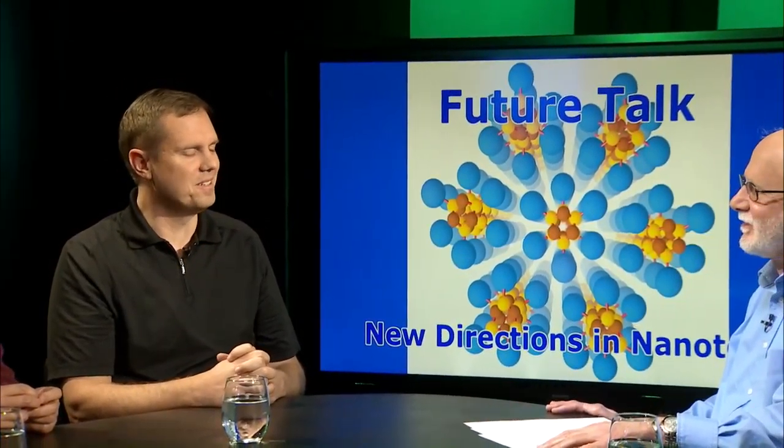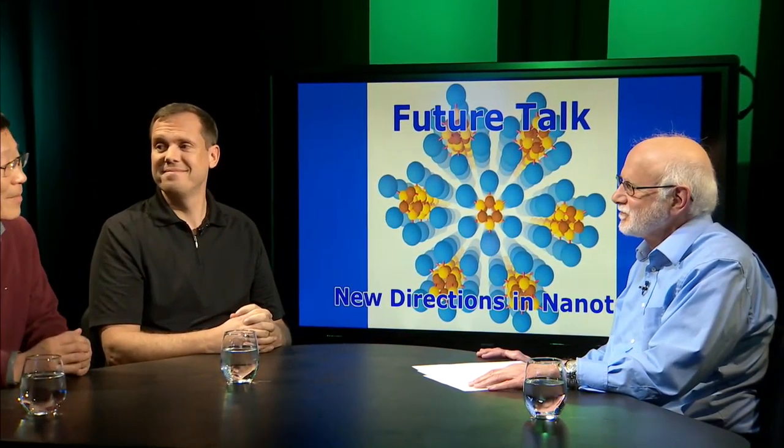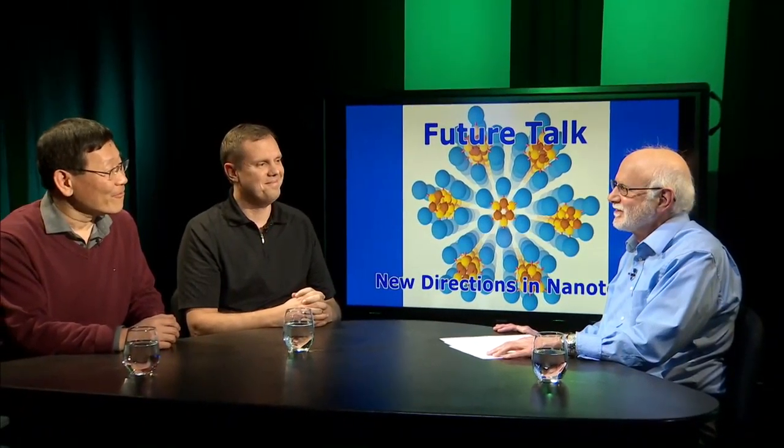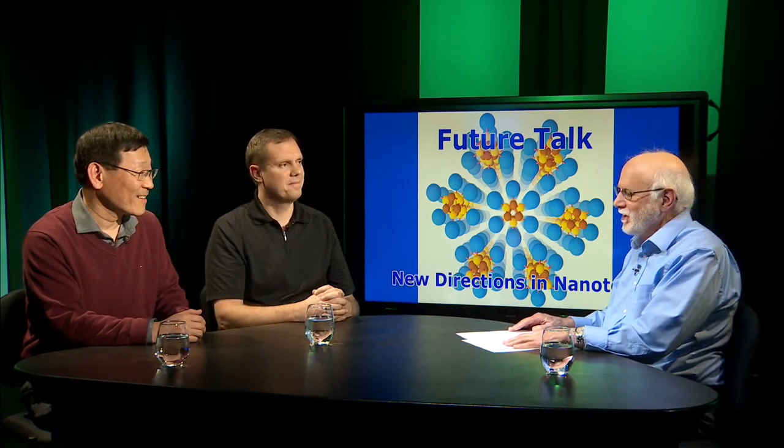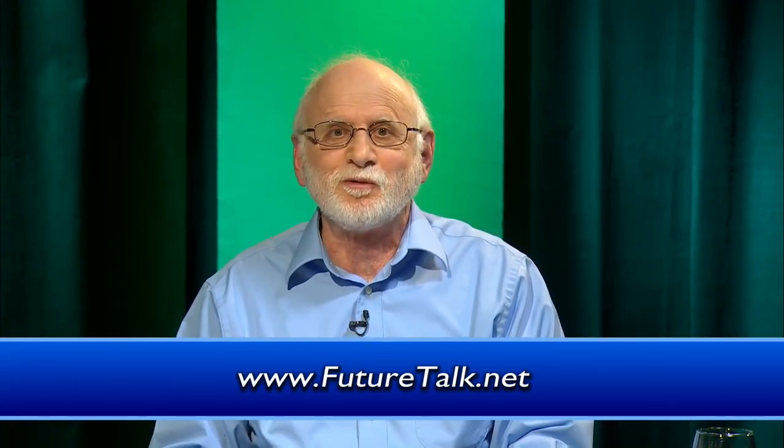We just have about 30 seconds left. If a very young person was thinking of a career in scientific research, what would you tell them? Absolutely — it's a fascinating field, and the future of our country depends on it. It's really amazing to be the first one to realize a novel phenomenon in nature — an amazing feeling to be the first to discover something amazing about nature. I'd like to thank my two guests, Nick Melosh and ZX Shen. Visit our website at www.futuretalk.net. For Future Talk, I'm Marty Wasserman, and we'll see you next time.